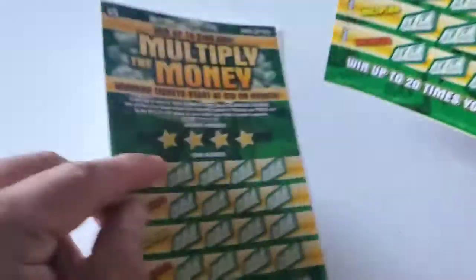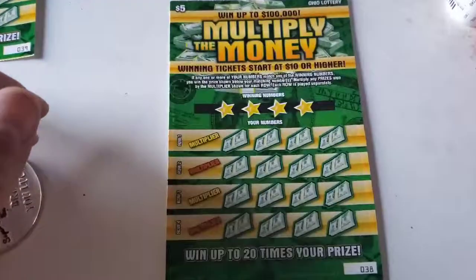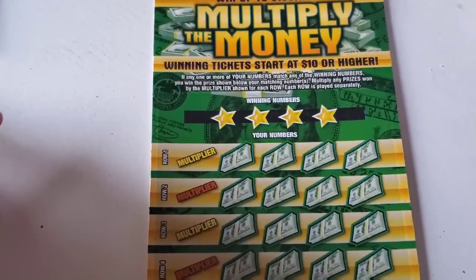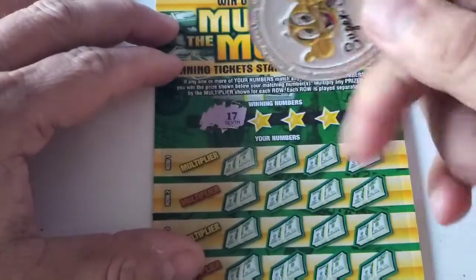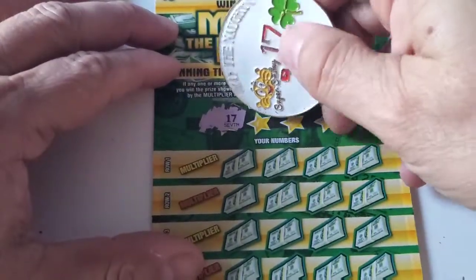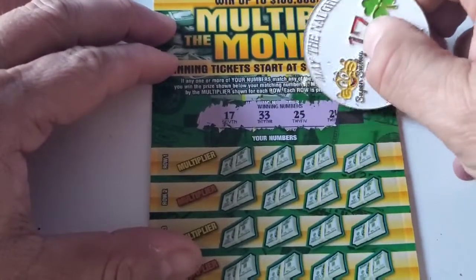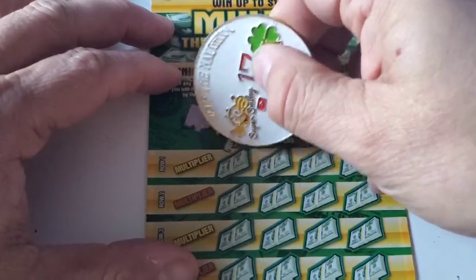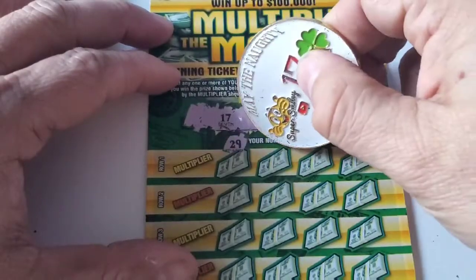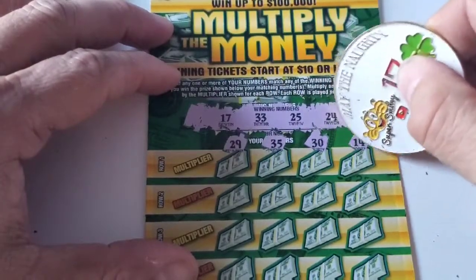So here we go, let's zoom in. Can he do it? No, of course he can't — right off the bat, just mucks it up. All right, here we go. First number: 17. Might as well just flip it over now. 33, 25, and 24. Okay, here we go. 29, 35, 30, 14.